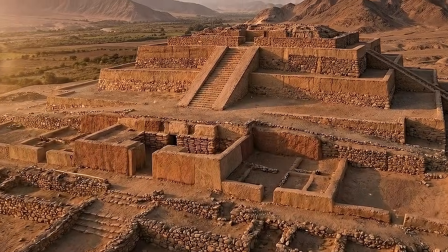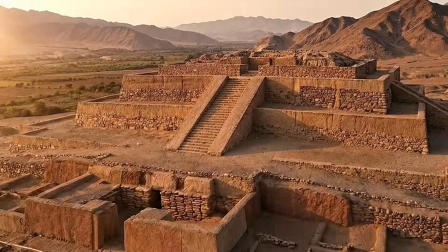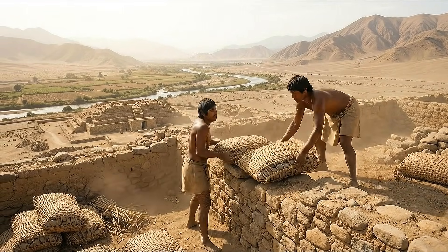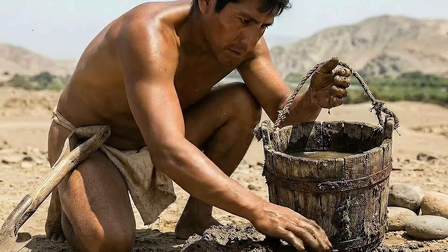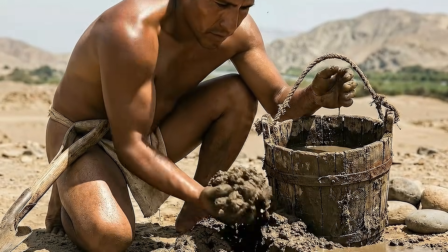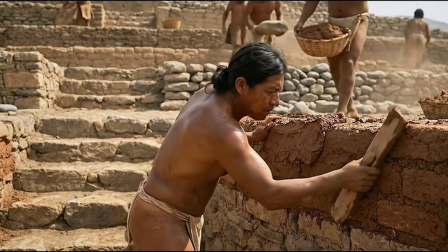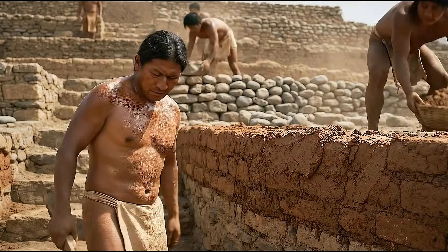As modern analysis compares Caral's pyramid to early monuments around the world, it becomes clear that the Andean builders established a unique engineering tradition. Their reliance on shikras allowed them to construct massive, flexible structures adapted to seismic conditions. This innovation distinguishes Caral as one of the earliest examples of earthquake-resistant monumental architecture.